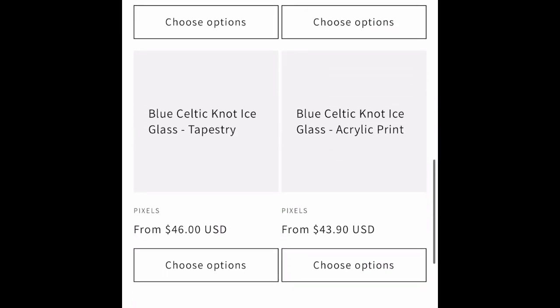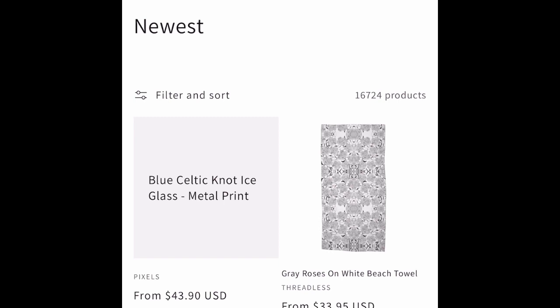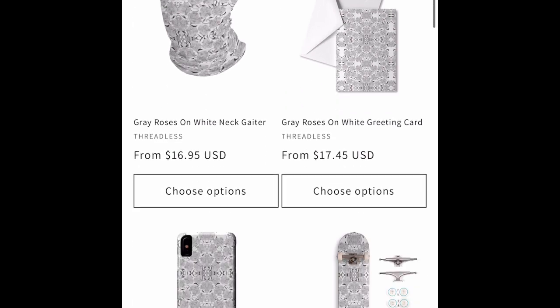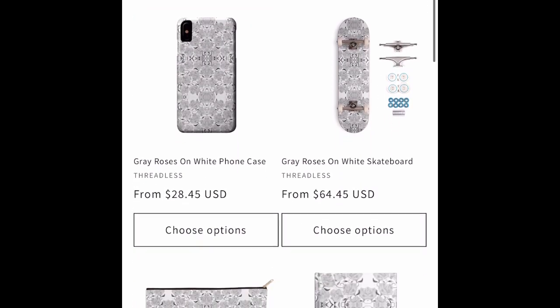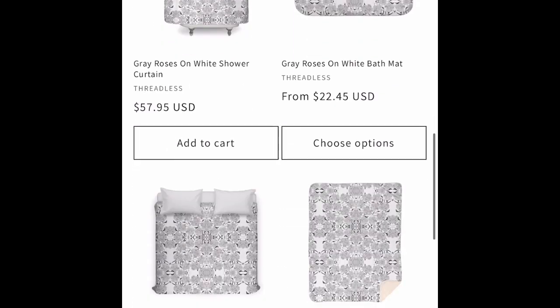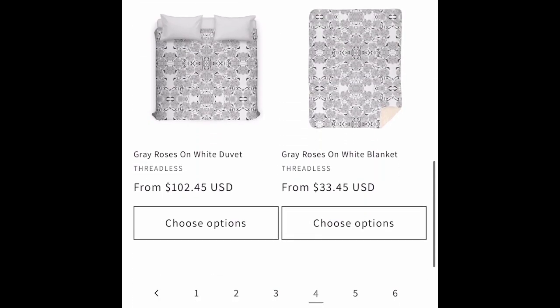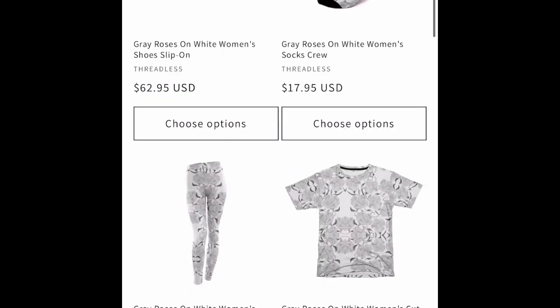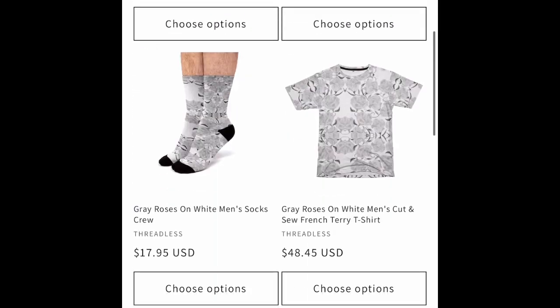That Celtic knot design on Pixels. We've got gray roses on white, which is a rose drawing that I tiled into a pattern and changed the color. I have red, blue, gray, and black. I have those on Threadless products — the t-shirts look great.